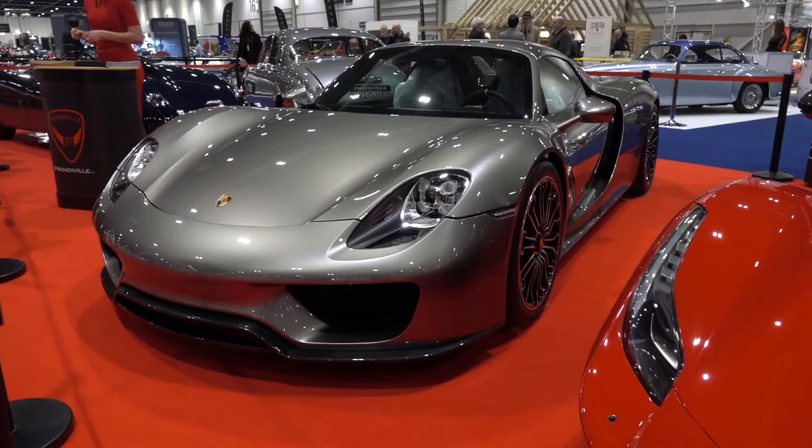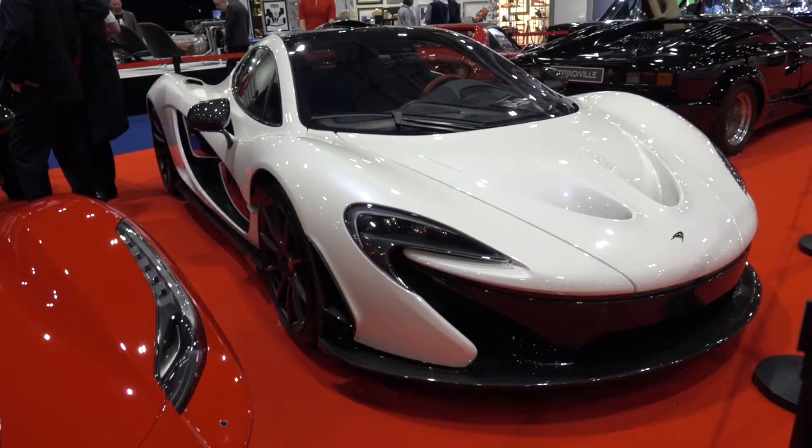So we've got the whole trinity of hypercars behind me — the Porsche 918, the Ferrari LaFerrari, and the McLaren P1.